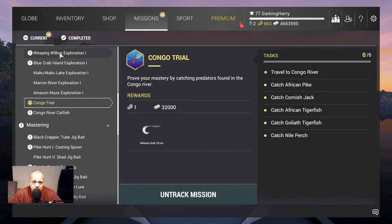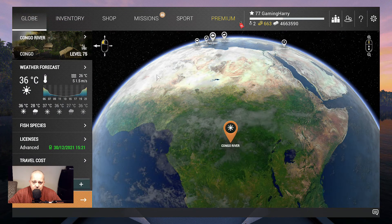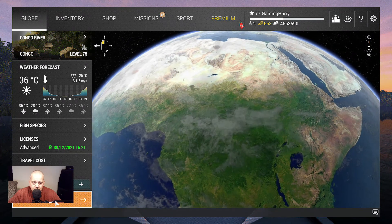Let's track it. Do we have what we need? I think we do — the African Pike I'm going to do with a bobber, Cornish Jack with a lure, Tiger fish, Goliath Tiger fish, and Nile Perch all with a lure. So yeah, I think I've got it all with me. Let's travel to Congo River guys.